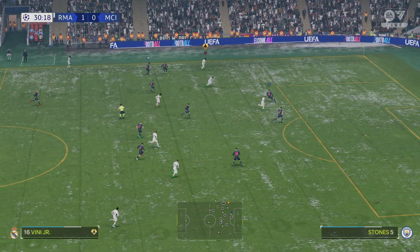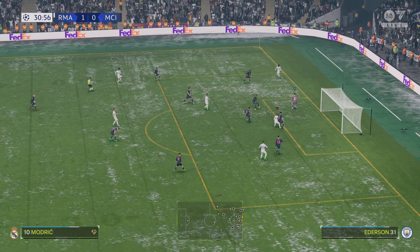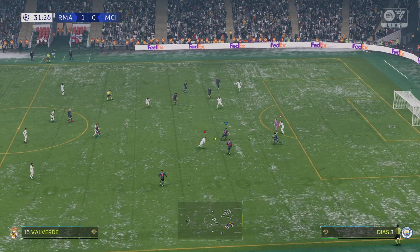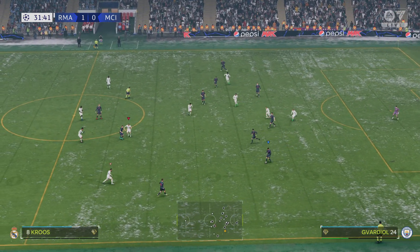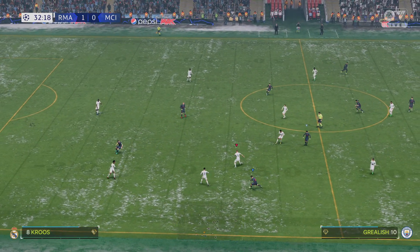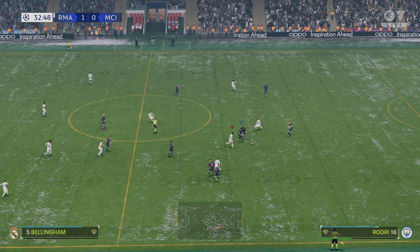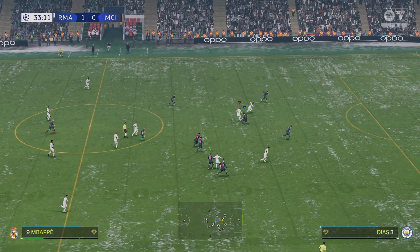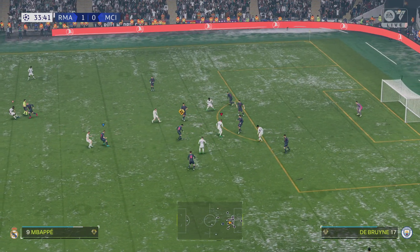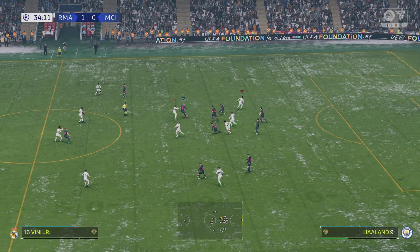What can Real do from this position? Able to skip past his man, but simple for the keeper. He needs to clear it here. Given away by City — Vinicius, Vinicius, on to Mbappe — but they were in the right position to make sure it didn't go all the way through.